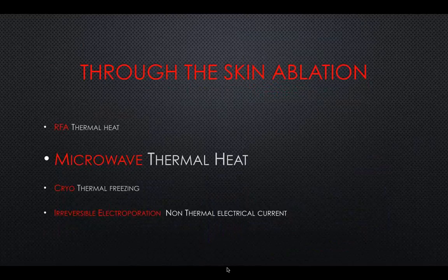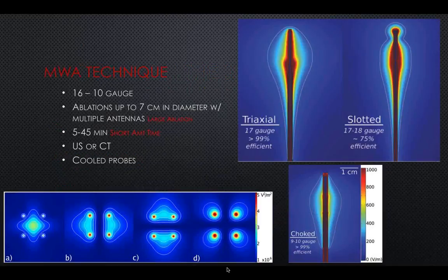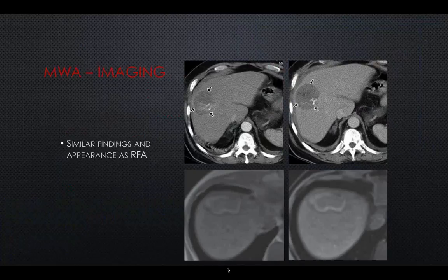Microwave ablation is very much like RFA. The same device as you have in your microwave to cook food — the same idea. Instead of electrical current, it uses an antenna-like transmitter; waves emanate in all directions from the tip of the needle and create an ablation. The images below are computer simulations showing what happens if you put in more than one ablation needle and how they interact. Microwave ablates things that are a little larger — maybe seven centimeters or so. It's a bit quicker, although it tends to cause a bit more pain, so I prefer to do those with general anesthesia. You'll find a lot of personal preference among physicians.